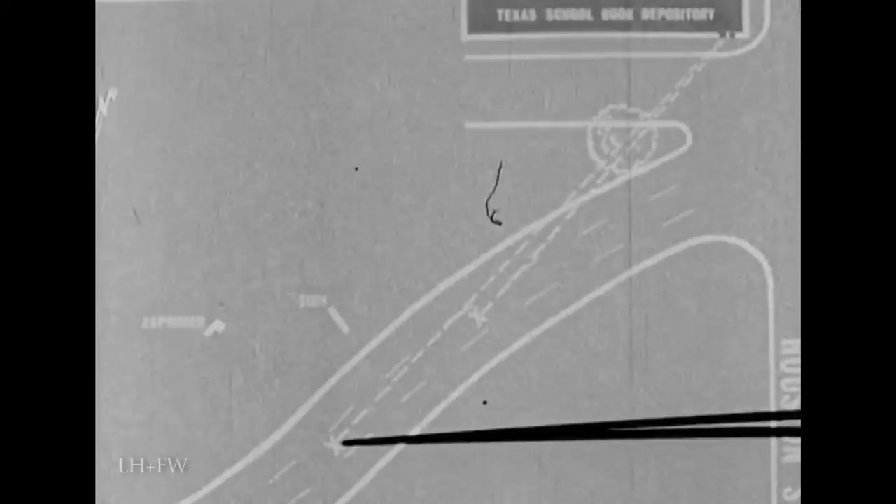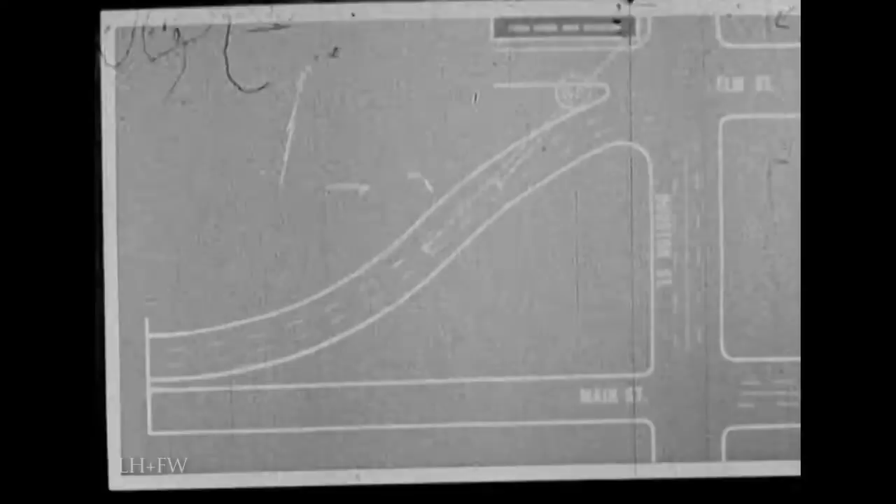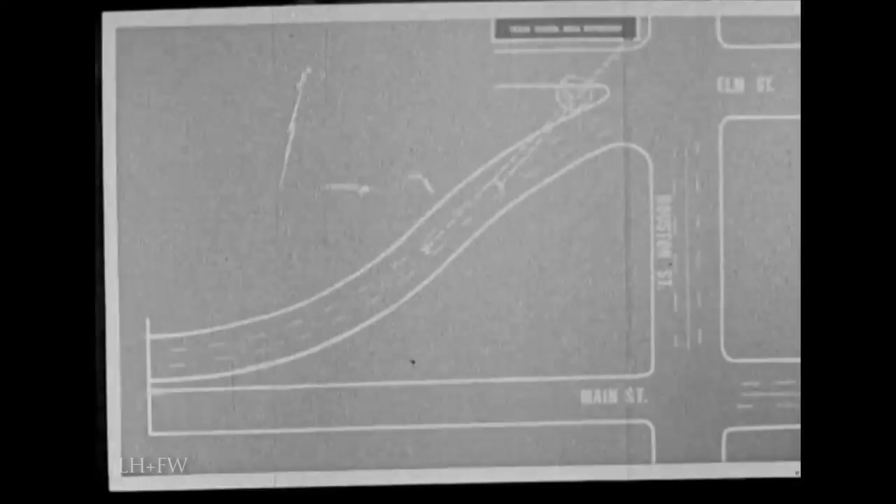The car traveled about 85 feet between the two locations and decreased in elevation about 5 feet. The time span was between 4.8 and 5.6 seconds as determined by examination of the Zapruder films. The car was traveling about 11 miles per hour. With the camera facing straight ahead, we turn right off Main Street onto Houston Street and follow the motorcade route. The building in front of you is the Texas School Book Depository.